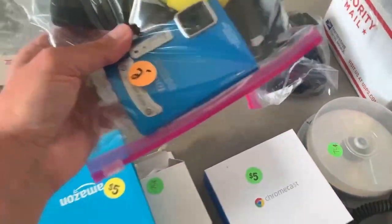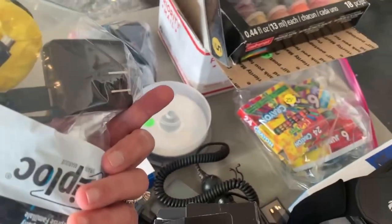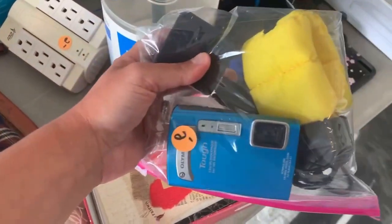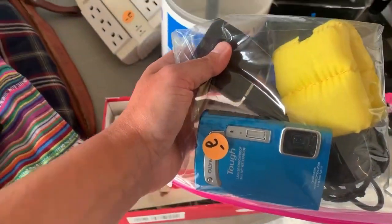Next, I found an Olympus underwater video camera — $2 they want for it. It even comes with little armbands so you don't lose it. I'm finding a lot of stuff today in the $30 to $40 range, and I think this will go in the low 30s to 40s as well.